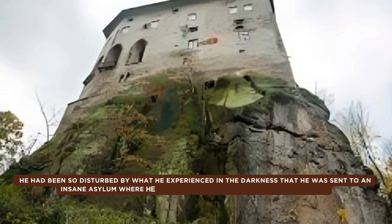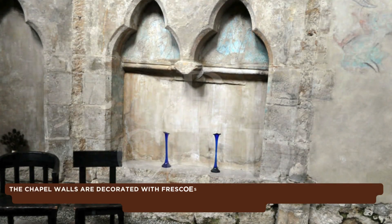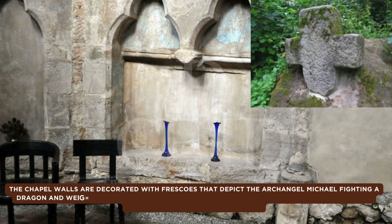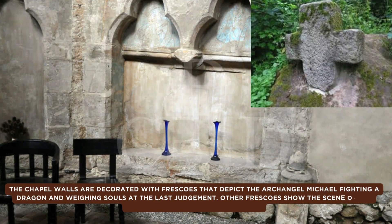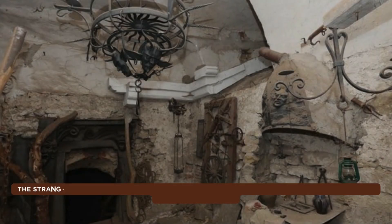According to the legends, the scratching of winged creatures trying to claw their way to the surface can still be heard. Phantoms have been seen walking the empty halls of the castle, and the Nazis specifically chose Huskar Castle in order to harness the powers of hell for themselves.